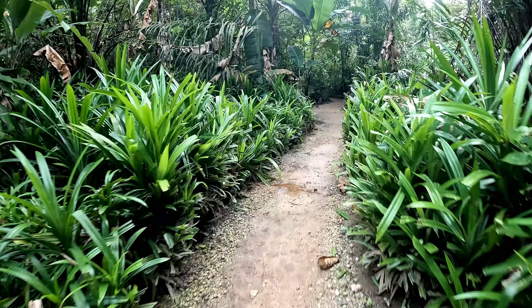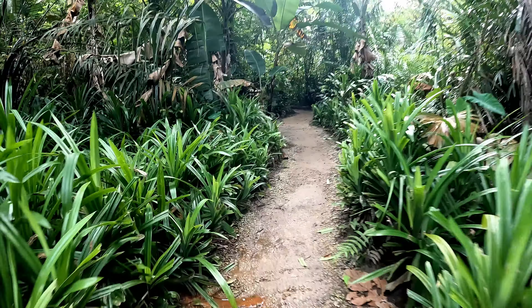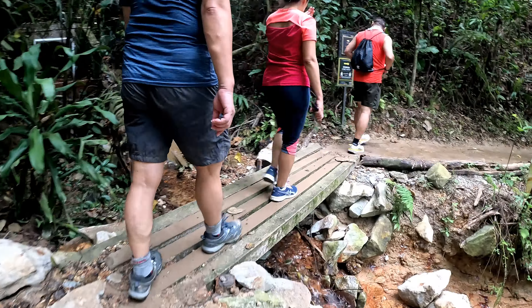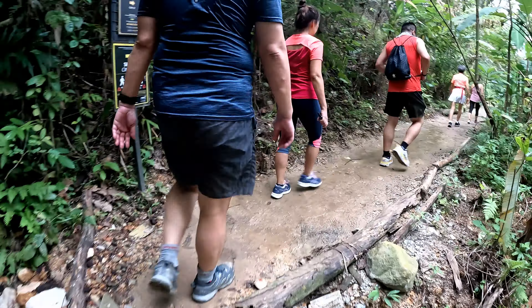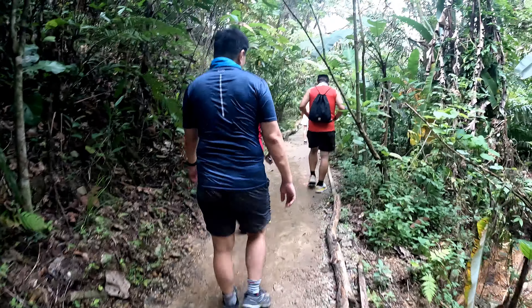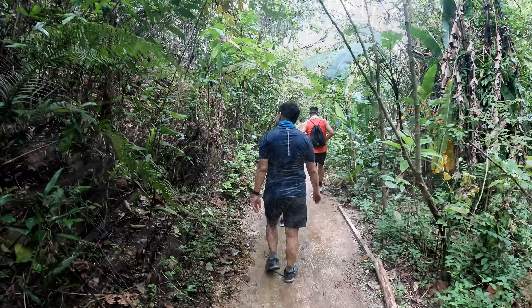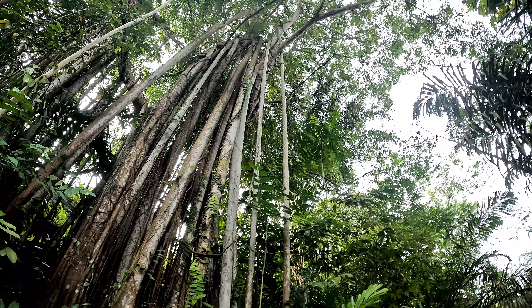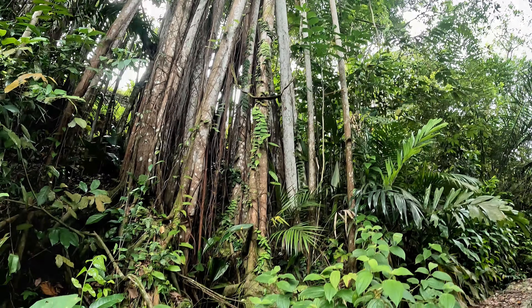We are moving into a dome. This side of the trail is surrounded by cerobak with pandan leaves, and it's so aromatic.